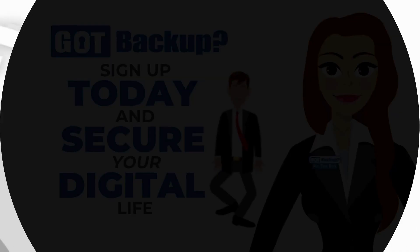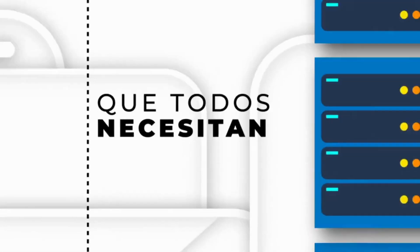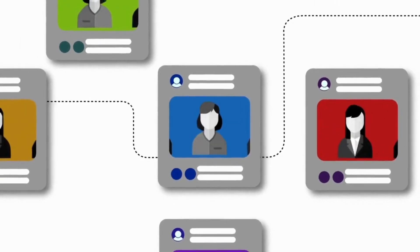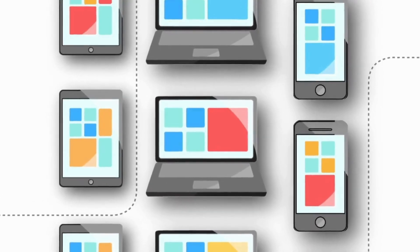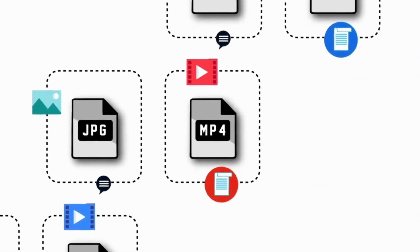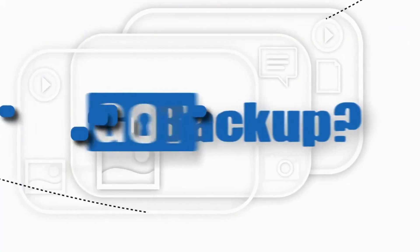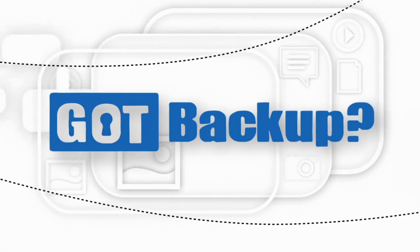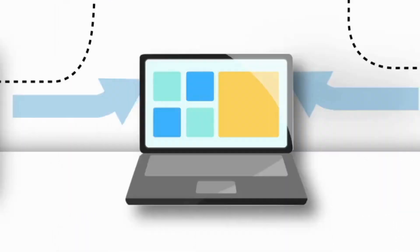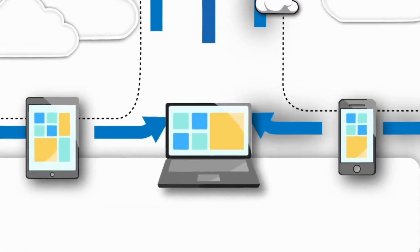Es una oportunidad global con un producto que todos necesitan a un precio que cualquiera puede pagar. Estás a solo pasos de ganar un ingreso a tiempo completo con esta increíble oportunidad. Pero primero, ¿conoces a alguien con una computadora, un teléfono inteligente o una tableta? ¿Y qué tal alguien que haya tenido un fallo en el disco duro o que haya perdido documentos irreemplazables, fotos, música o vídeos? Si es así, entonces la oportunidad de Got Backup es para ti.